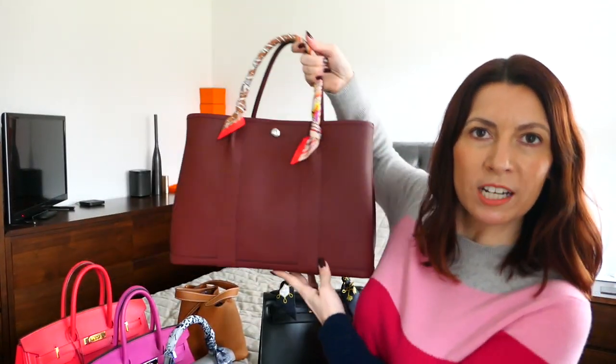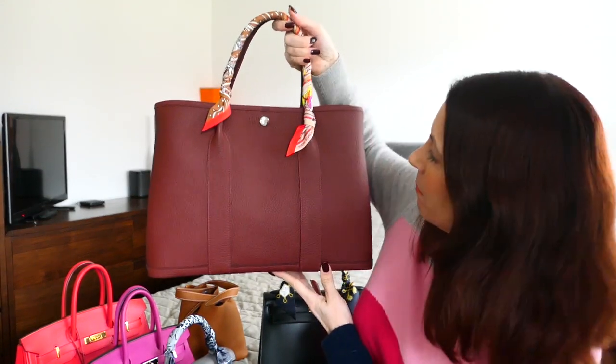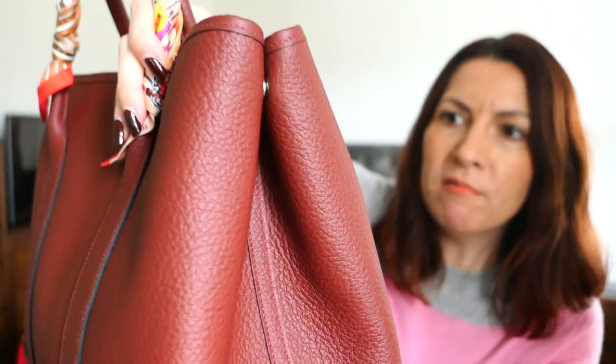The Garden Party Bag comes in all-leather versions, in canvas and leather versions, and in two sizes — the 30 and the 36 — which denotes the length in centimetres. The name 'Country' was inspired by the bag itself because it has a really sporty, relaxed quality to it, and the leather first appeared in 2012. I have an example here in Rouge H — filming in natural daylight, it's coming out a bit pinker on camera than it really is.